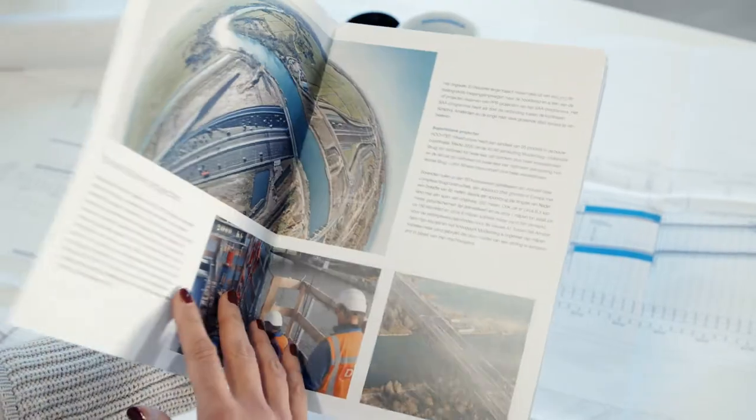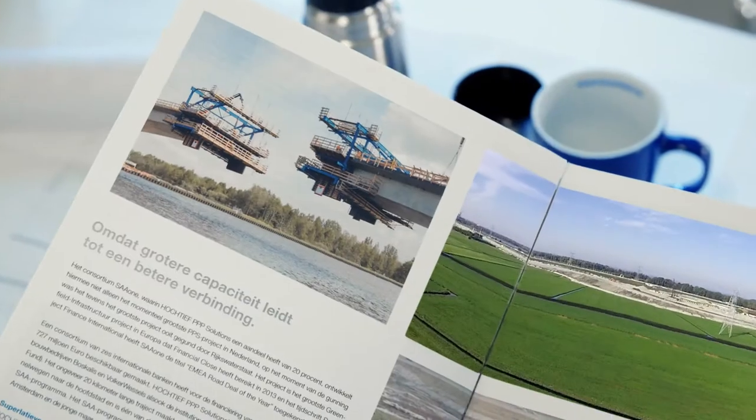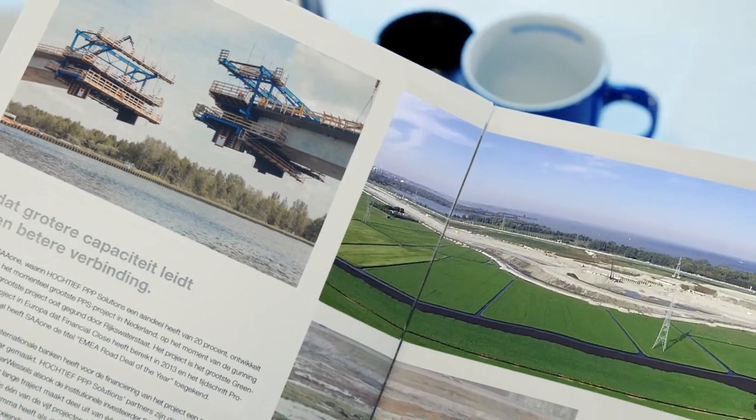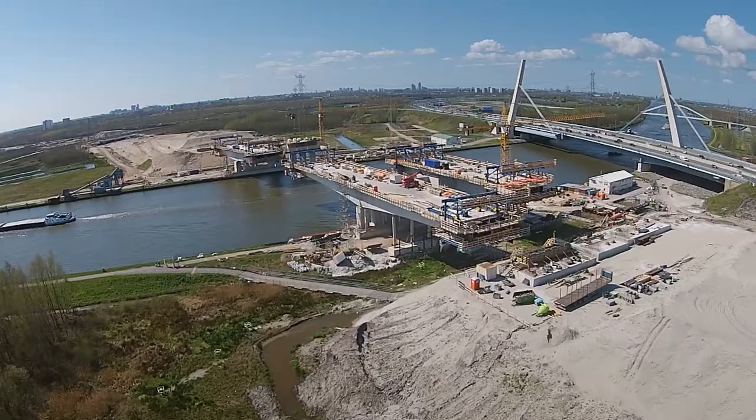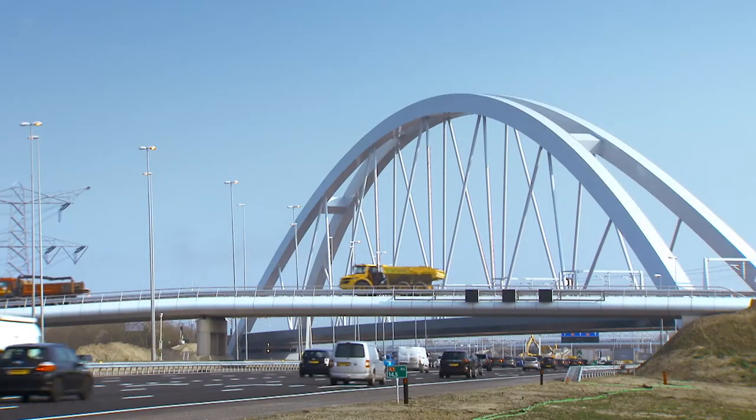International cooperation plays a major role at our company, like in the Netherlands. The Dutch capital Amsterdam urgently needs new transportation capacities, so the highways are being expanded. We used hydraulic flushing to transport most of the sand for the construction site, thus eliminating the need for 225,000 truck trips.